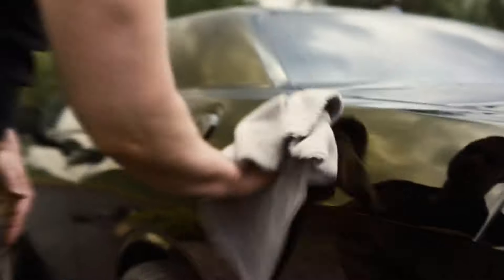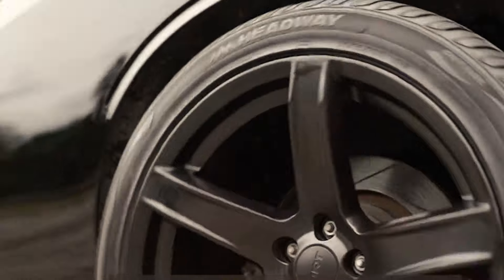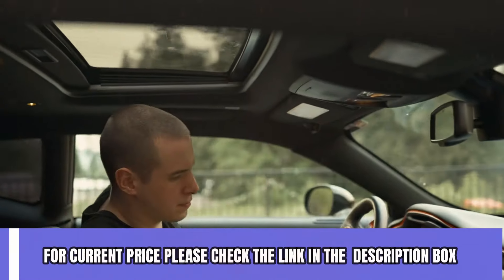In conclusion, if you're looking for a surface restorer that truly delivers on its promises, look no further than CAR Guy's. With its long-lasting formula, water-repellent properties, and commitment to customer satisfaction, it's a game-changer for any car enthusiast. For current price, please check the link in the description box.